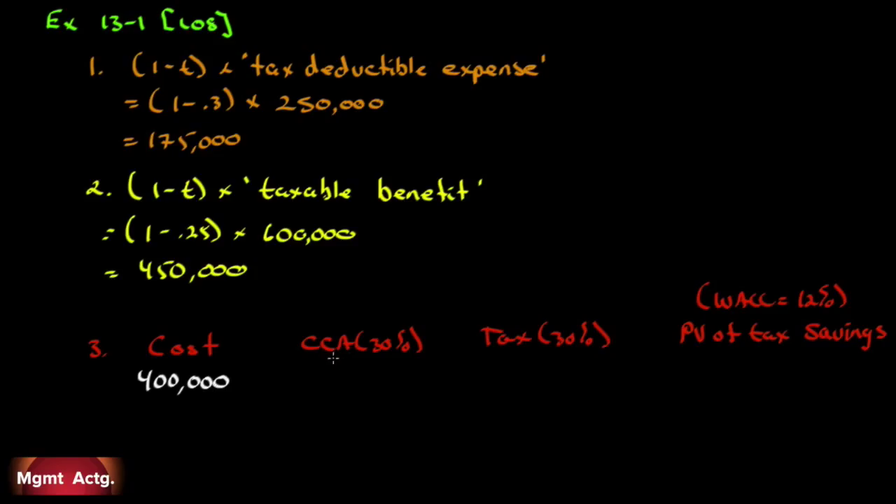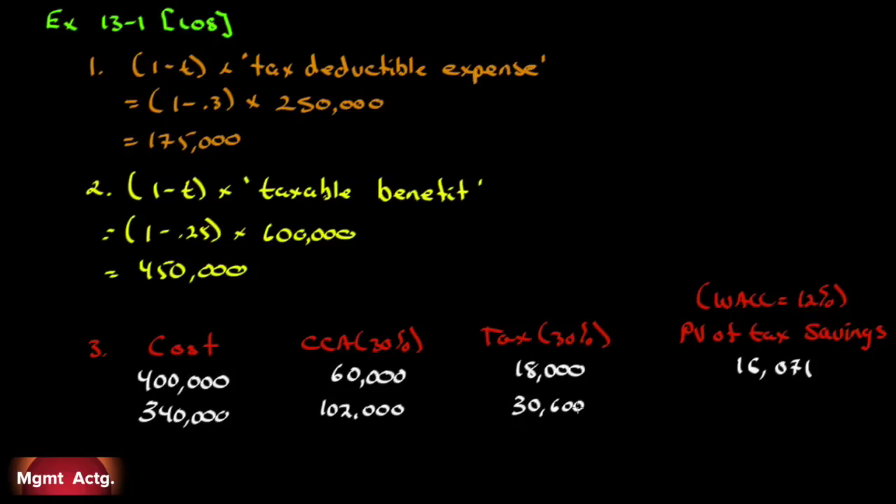Our cost is $400,000 and CCA is 30%, so that's $120,000 — but the half-year rule applies in year one, so we only use $60,000. Thirty percent of $60,000 is $18,000 in tax savings. Discounted back one year at 12% gives us $16,071 in present value. We've charged off $60,000, leaving $340,000 in undepreciated capital cost.